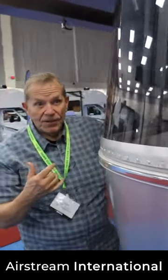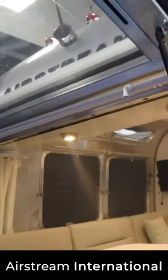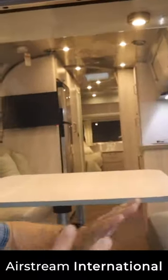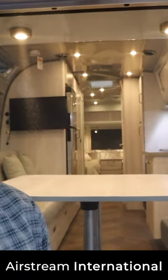Come look at the back of this Airstream. This is the International. Look, this window actually pulls out and you have a screen, so you have this wide open area to let the outside in, and two twin beds in the back.